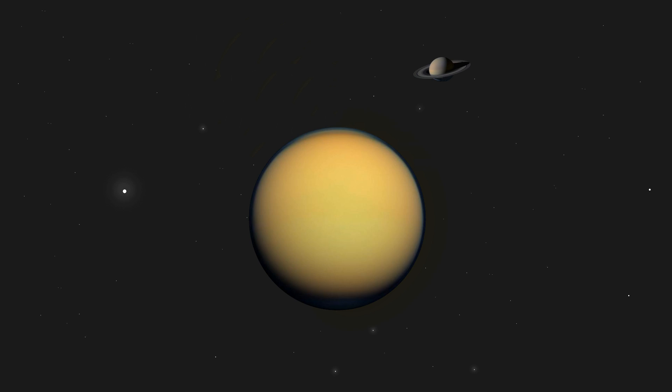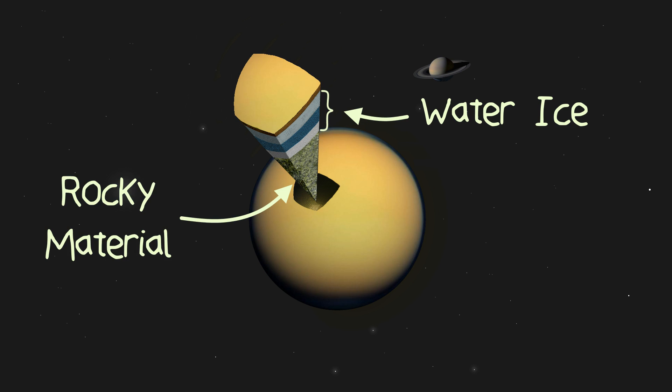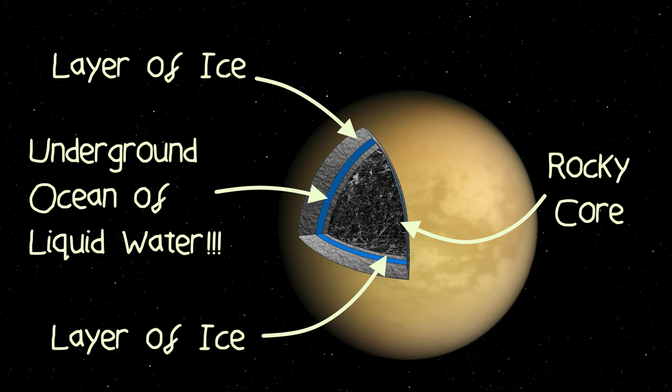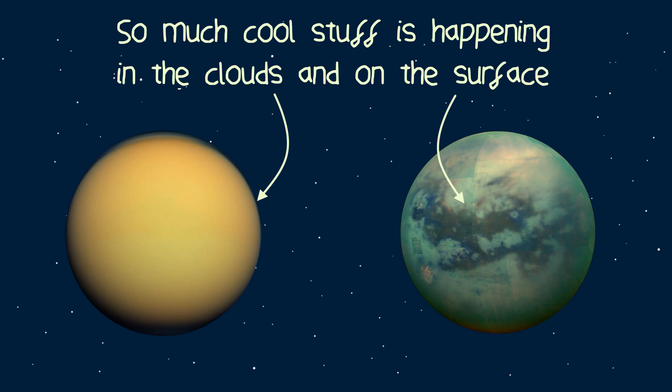So what is Titan made of? Based on the moon's density, we can infer that Titan is made up of one half water ice and one half rocky material. Like our own Earth and moon, Titan is split into several layers surrounding a rocky core, where one of these layers is quite likely to be an underground ocean of liquid water. The prospect of an underground ocean on a distant moon is phenomenal, however that's nothing compared to what's happening on and above Titan's surface.